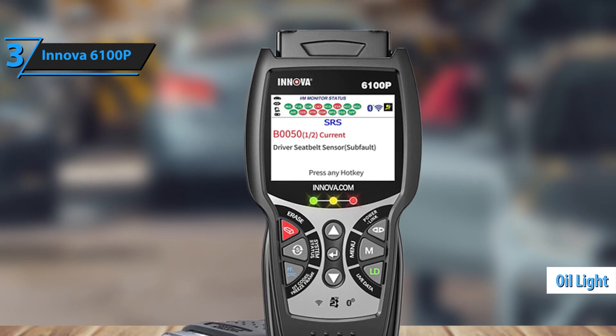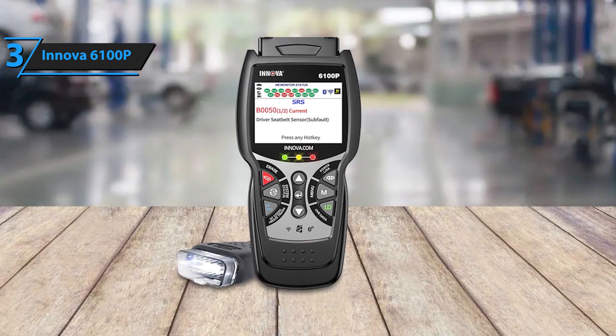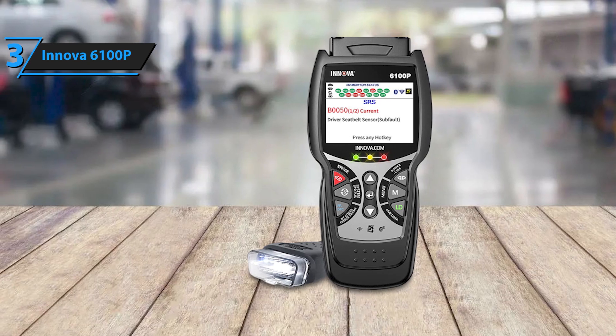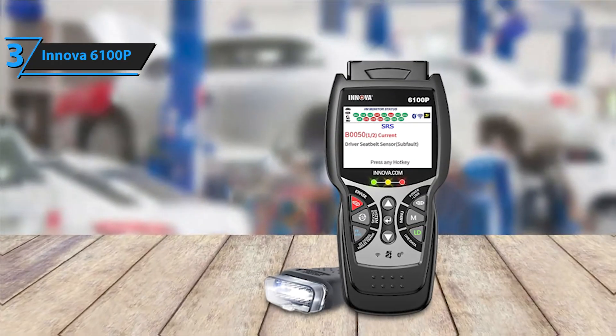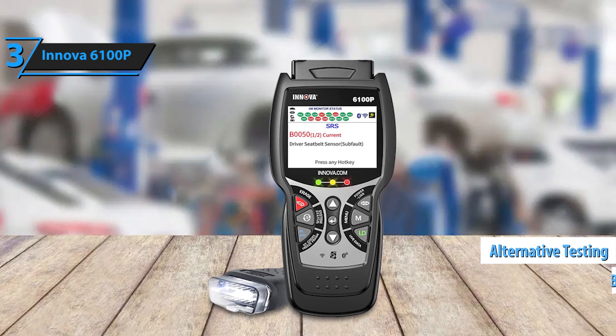The oil light reset function adds extra convenience by allowing users to quickly handle routine maintenance tasks at home, eliminating the need for frequent trips to a mechanic. Additionally, the device includes features like battery initialization, alternator testing, and advanced troubleshooting guides.